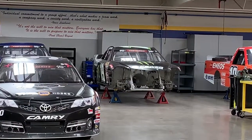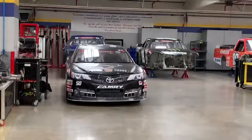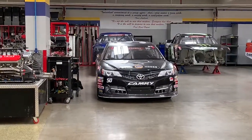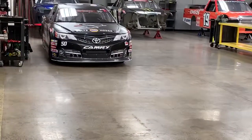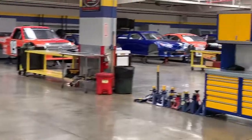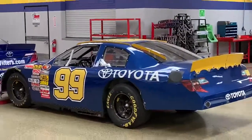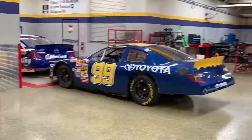Anyways, right there that's Haley Deegan's car with the engine and motor and everything stripped out of it. Here is the 50 car - I can see the name but I can't get a clear view of what it actually is. By the way guys, I'm here with my mom. Say hi! Alright, this is Chris Eggelson's car.